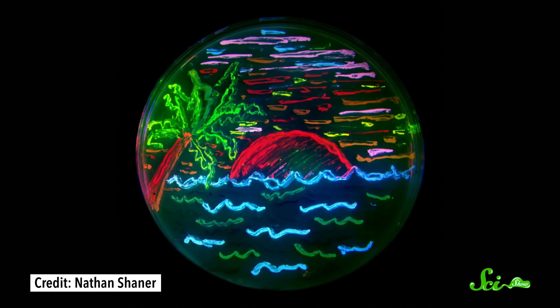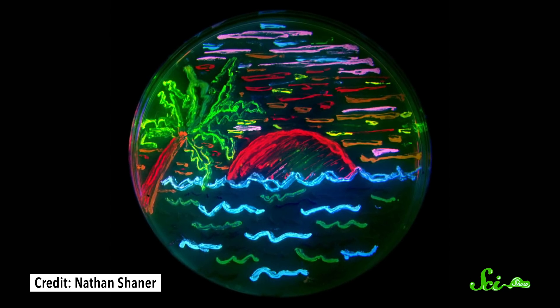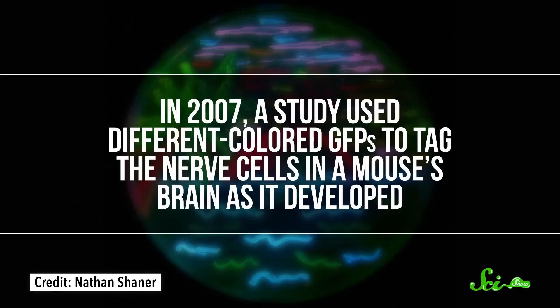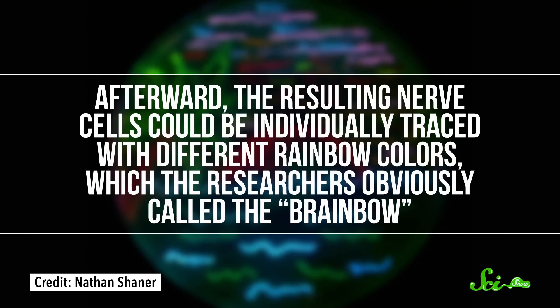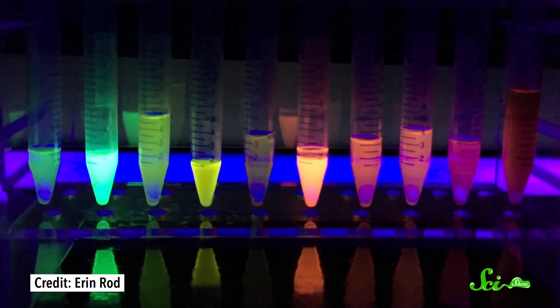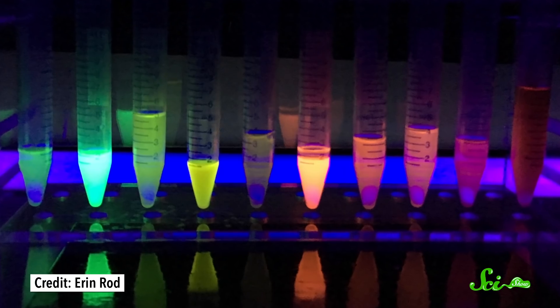In fact, by tweaking the segment of genes that produces GFPs, they even managed to get the proteins to shine in colors other than green, which has been hugely helpful. Like in 2007, a study used different colored GFPs to tag the nerve cells in a mouse's brain as it developed. Afterward, the resulting nerve cells could be individually traced with different rainbow colors, which the researchers obviously called the brainbow. The next year, the Nobel Prize in Chemistry went to the researchers who discovered, isolated the genes for, and created new colors of GFPs.